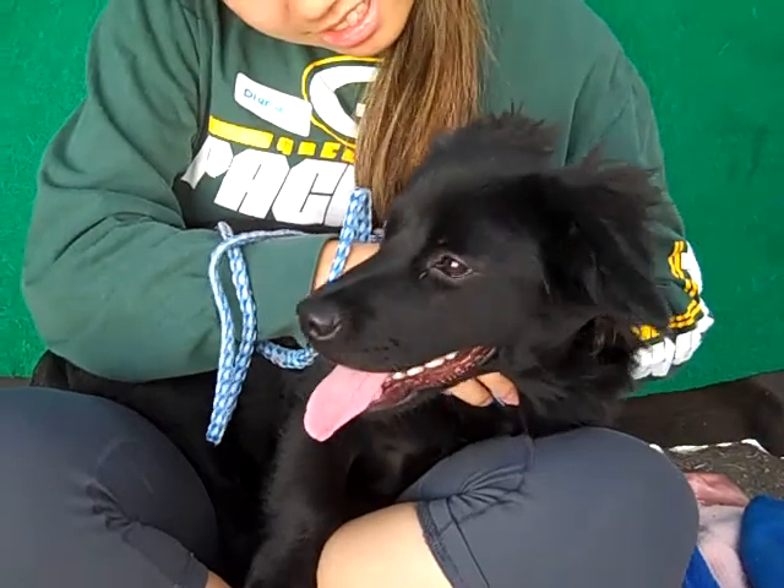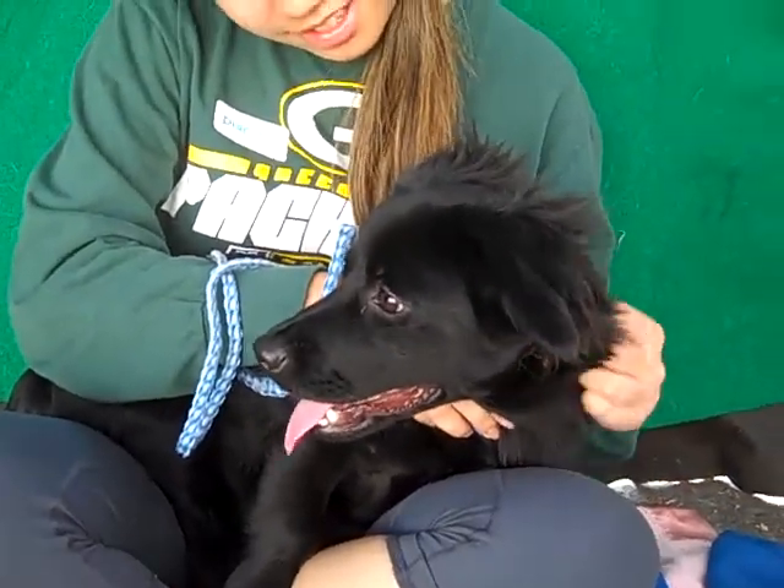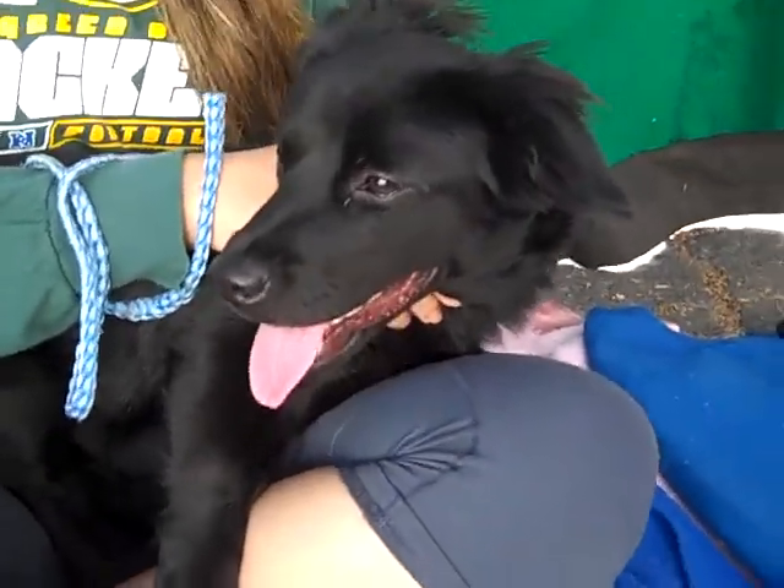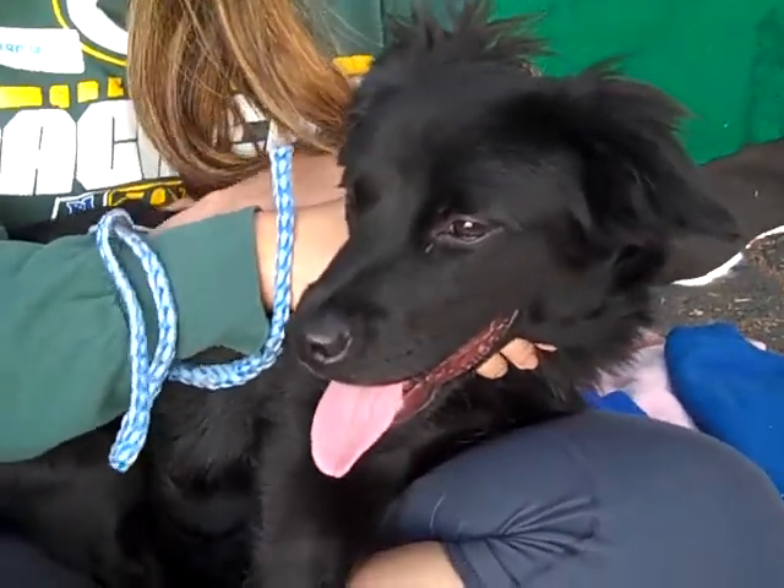She came into the shelter as a stray from Lot 20 on October 10th. She weighs just 16 pounds and she's very affectionate and very friendly. We think she's about three years old, although she kind of has that puppy face, doesn't she?